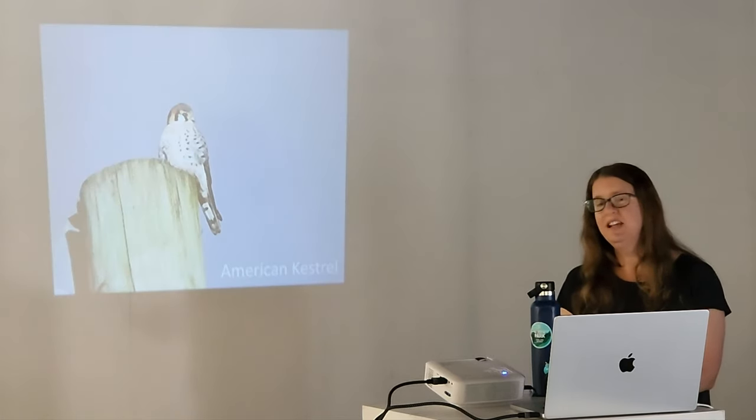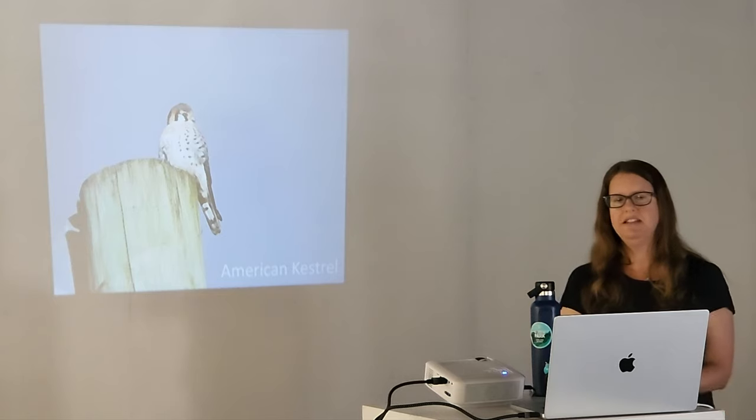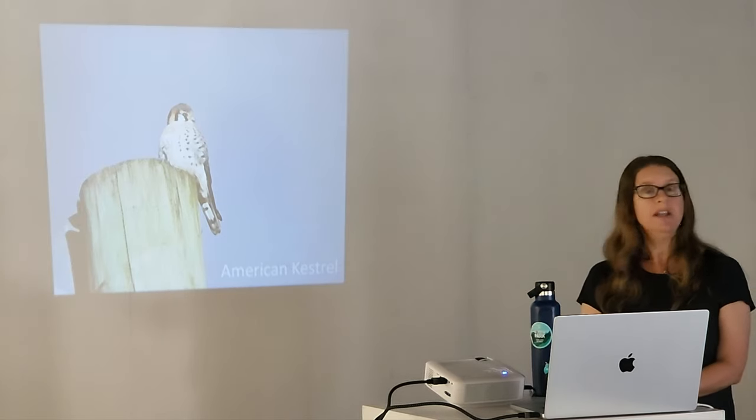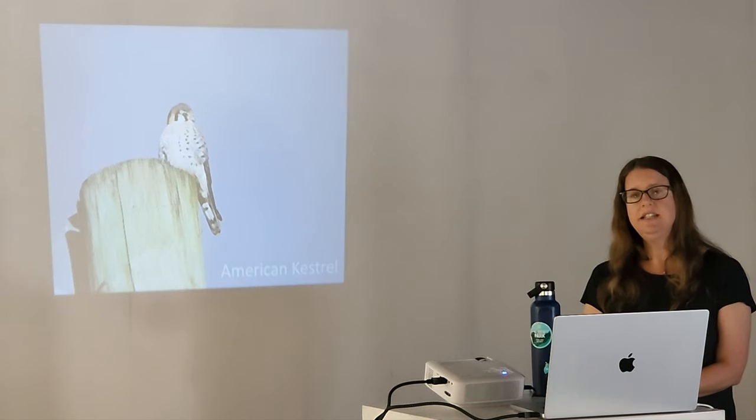The American kestrel is a bird we're going to be looking for when we go over to Erie Basin Park. This is North America's smallest falcon — the size of a dove — and it hunts insects, small rodents, and birds like sparrows and warblers. It's hard to notice because it's very tiny, but I hope we see one.